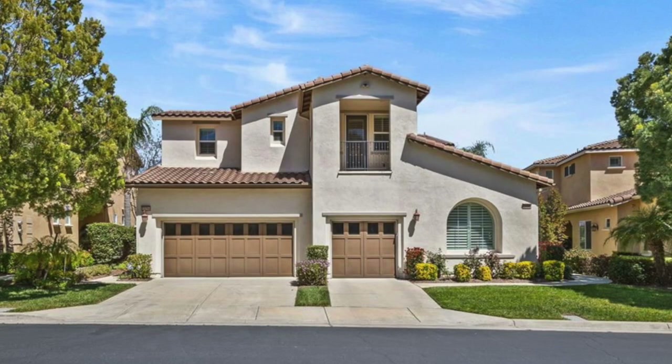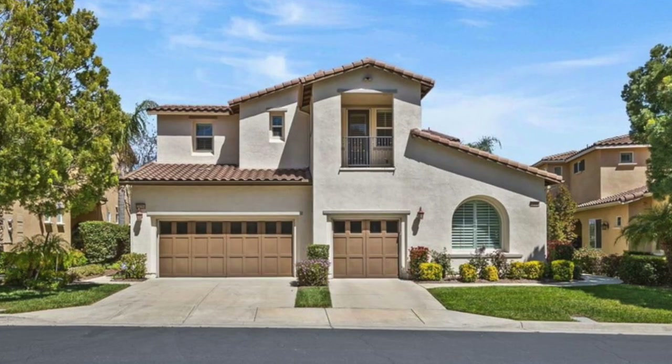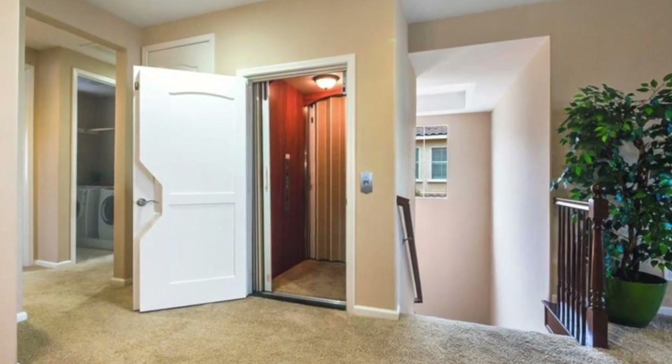First up, we have three condominiums, and these have some very unique features. Even though they look like a two-story single-family home from the outside, they're actually two separate single-level units, with one on the first floor and the other on the second floor. The nice thing about these condos is that the unit on the second floor actually has a private elevator, so it's perfect for anyone with mobility issues. This is a feature you very rarely see here in Southern California. So if you're looking for a low-maintenance lifestyle without sacrificing comfort, these condos are perfect.